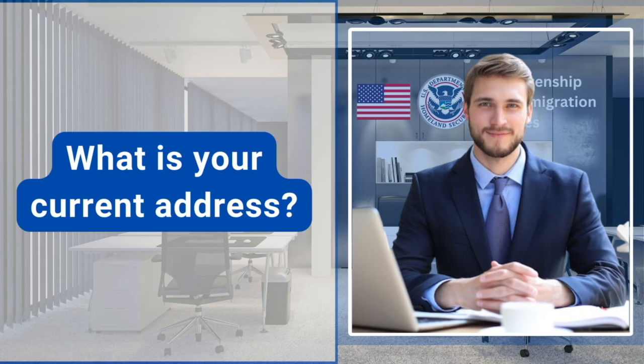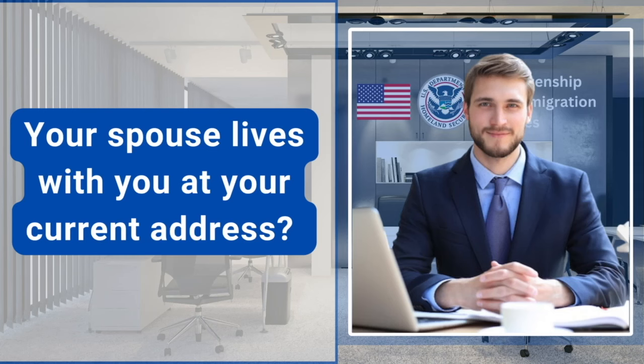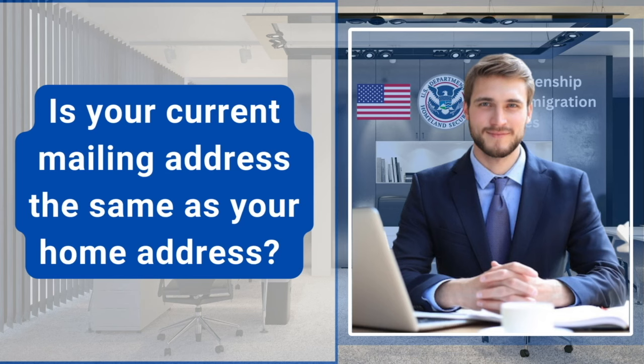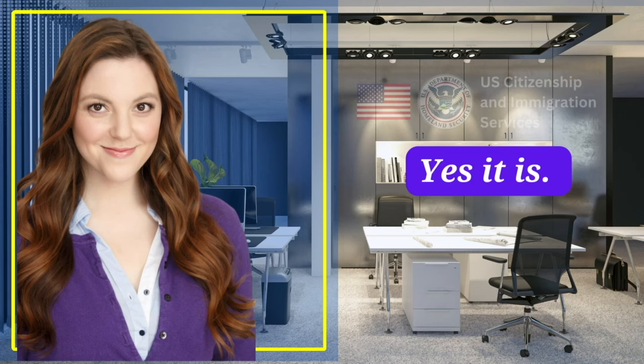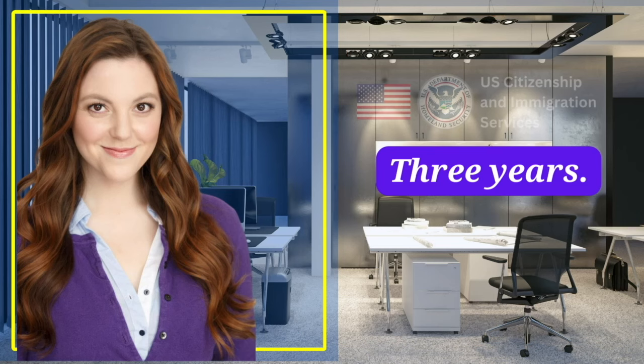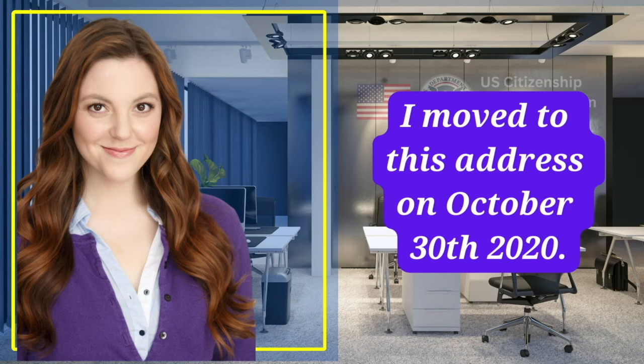What is your current address? 227 North Avenue 50, Los Angeles, California 90042. Your spouse lives with you at your current address? Yes, we are living together. Is your current mailing address the same as your home address? Yes, it is. How long have you lived at the current address? When did you move to this address? Three years. I moved to this address on October 30, 2020.